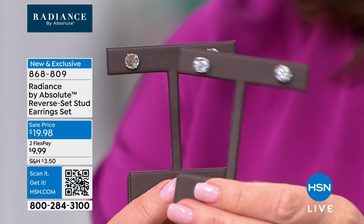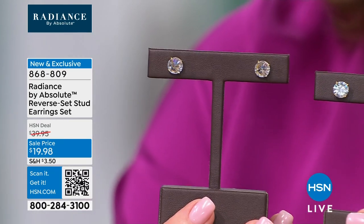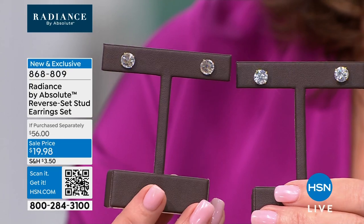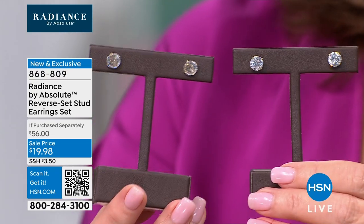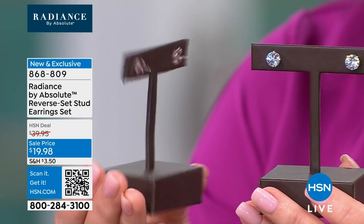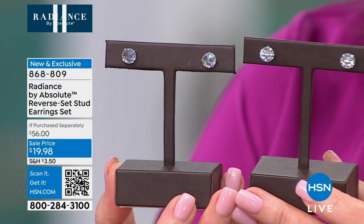You get the beautiful brilliance of the traditional gorgeous diamond stud look, and then you get that brand new reverse set stud that is happening everywhere in diamonds — now in the world's finest simulated diamond that looks identical to the diamond ones at a fraction. It's $10 a pair. This is so crazy. We're launching it — it's the very first time it's been done. $10 and $10.